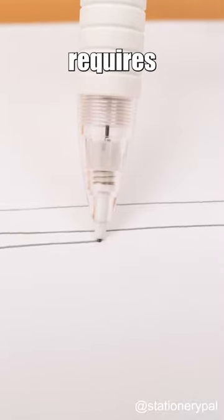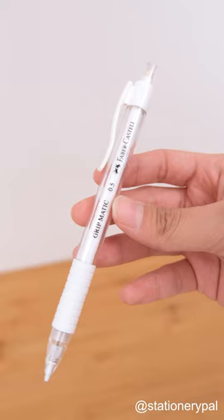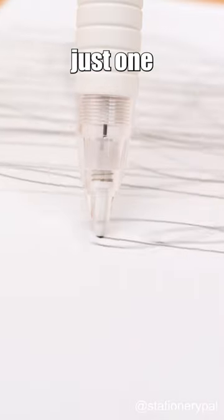There's a mechanical pencil that only requires a single press to write continuously. This Faber-Castell mechanical pencil can keep writing until the lead is depleted with just one press of the lead.